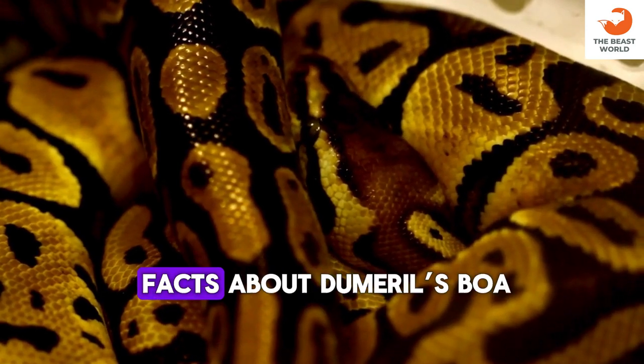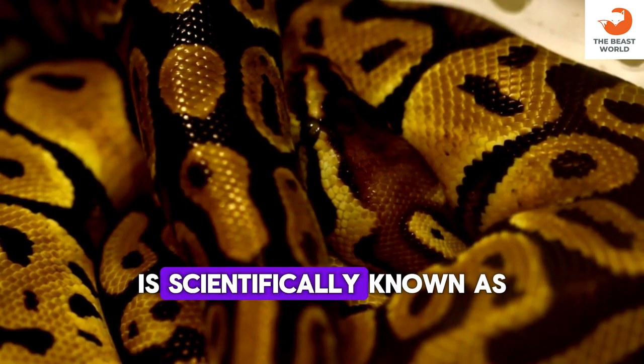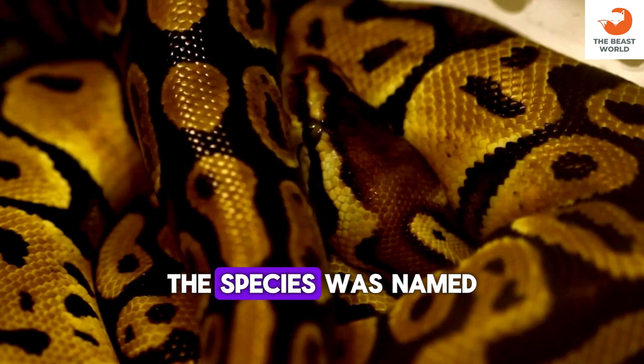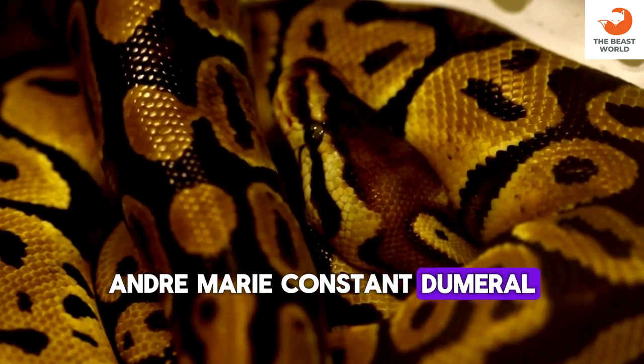Here are 70 amazing facts about Dumrille's boa. Dumrille's boa is scientifically known as Acrantophis dumerilii. The species was named after the French herpetologist André-Marie Constant Dumrille.